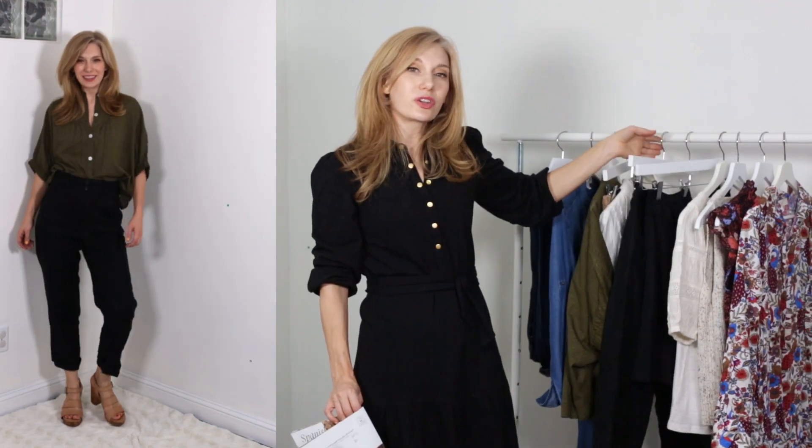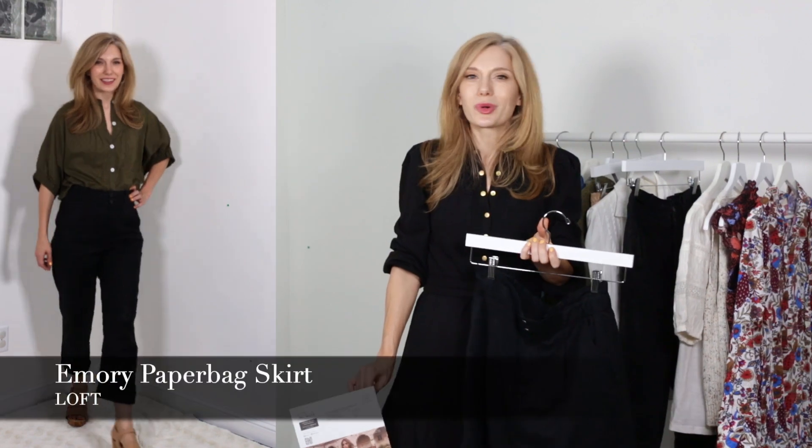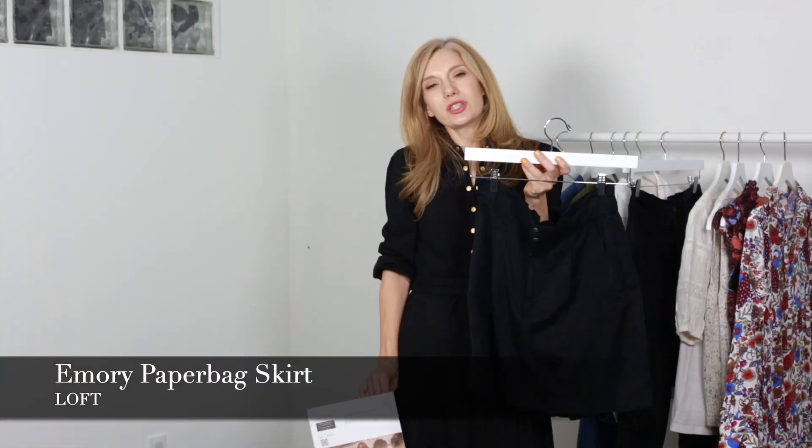But if you are not maybe a pants kind of gal or you are just more into skirts right now, you can interpret the black pants into a black skirt. Maybe it has that same menswear detailing of the pleats and maybe it doesn't. It can be the color blocking, it can be the fit. It's just taking certain elements and seeing if you have those already and putting those together.